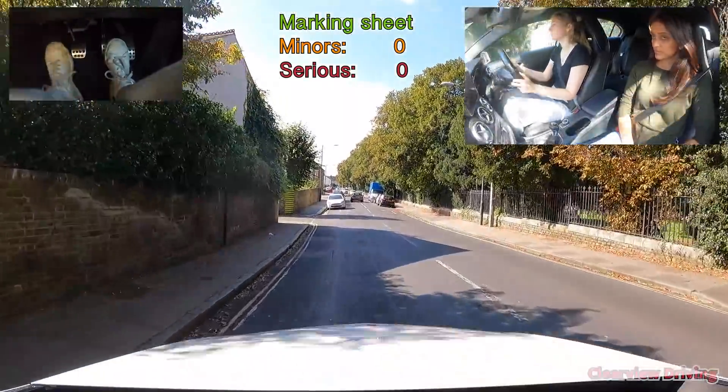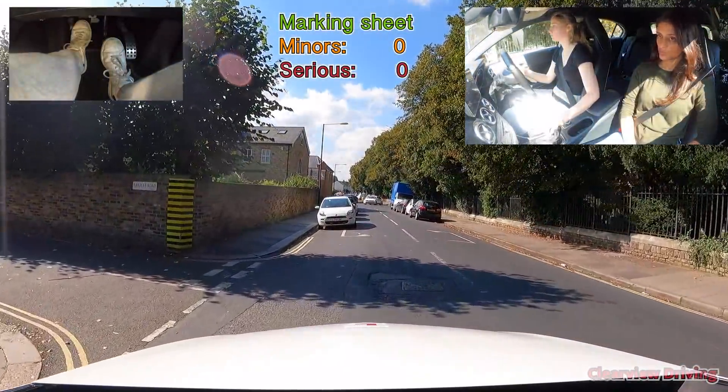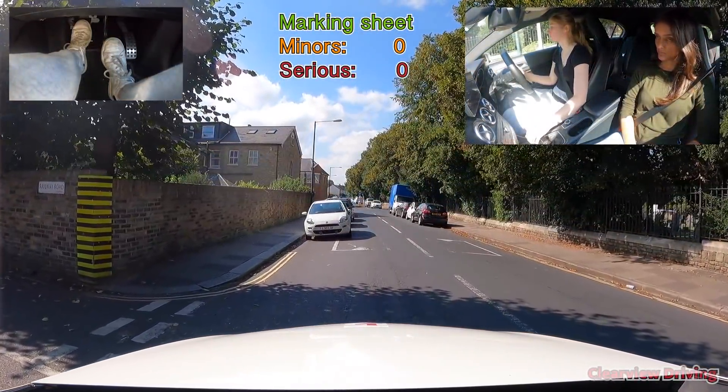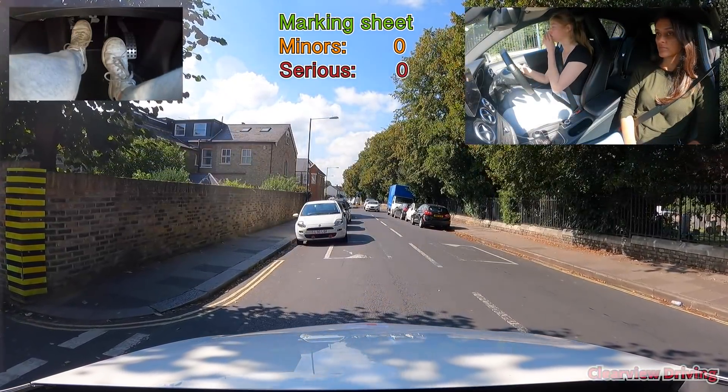Emily deals with the meeting situation really early, making sure she gives herself enough space from the white car ahead. Always try to maintain at least two car lengths in front so it's easy to move out from this position.